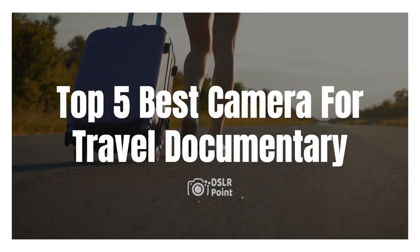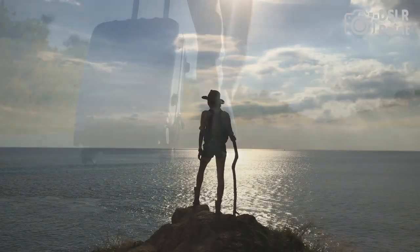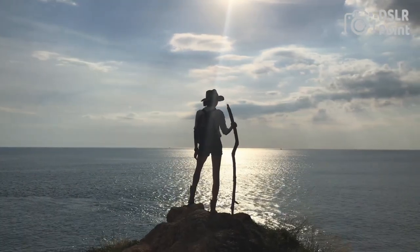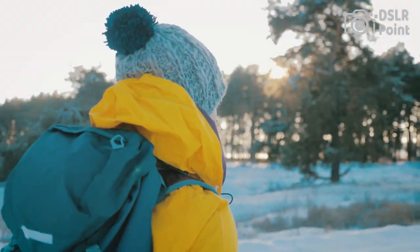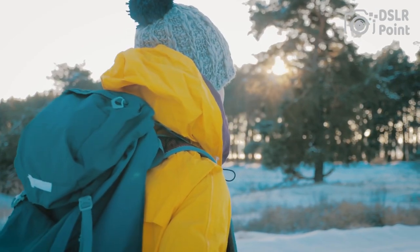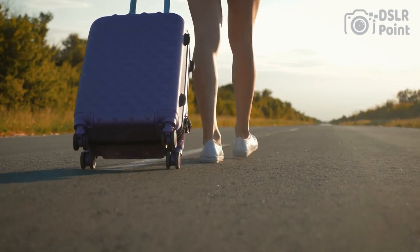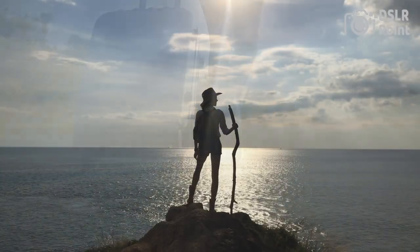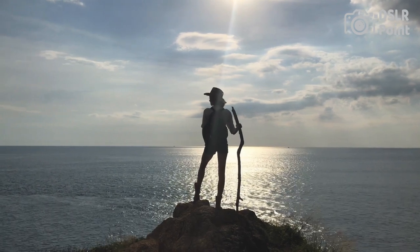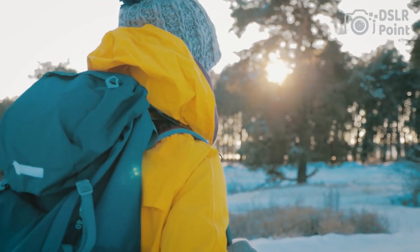Are you a passionate traveler and documentarian? Then this video is for you. We've rounded up the top 5 best cameras for travel documentary filmmaking. Discover the best options to capture your journey, from high-resolution DSLRs to lightweight mirrorless cameras. Uncover all their features and capabilities so that you can find the perfect fit for your needs. Learn what it takes to create stunning travel documentaries with these amazing cameras. Don't miss out — watch now and start filming your next adventure.